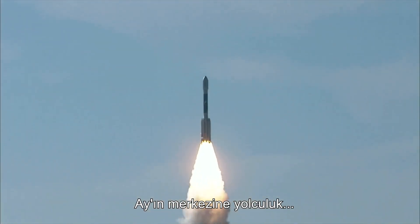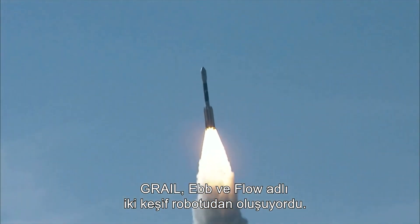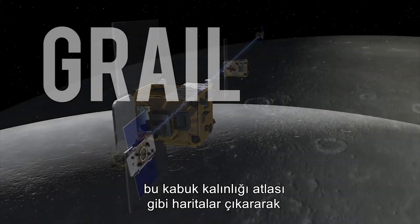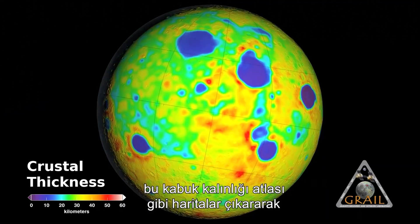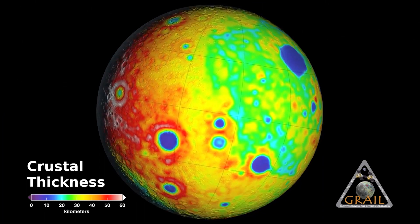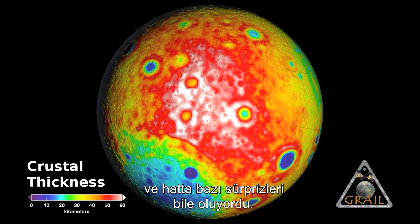Journey to the center of the Moon. GRAIL consisted of two probes called Ebb and Flow. Linked together in a single flight path, they studied the gravitational field of the Moon, generating maps like this crustal thickness atlas. It reveals much about the interior of the Moon and even has some surprises.